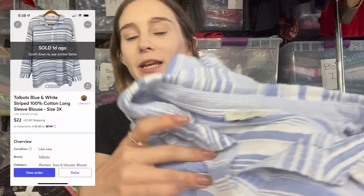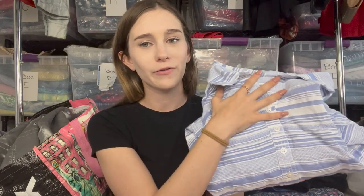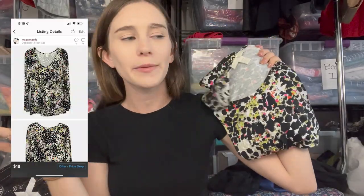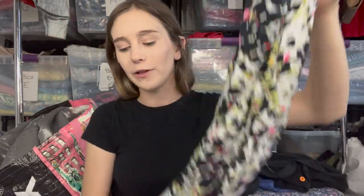Next I got a Talbots shirt in a size 3X — I love mall brands in XL and above. Plus size 3X is a perfect size for Talbots. It's a striped lightweight cotton shirt perfect for summertime. Then a Westinwear piece, sort of an older Anthropologie style, so as usual I priced it at $18 — size large. Looking back I'm having a little regret on this one, but it's listed, hopefully it moves fast.